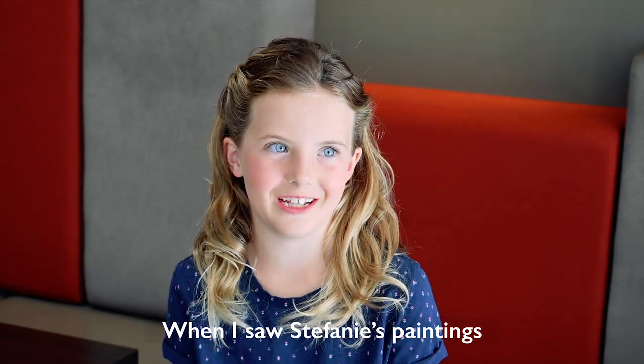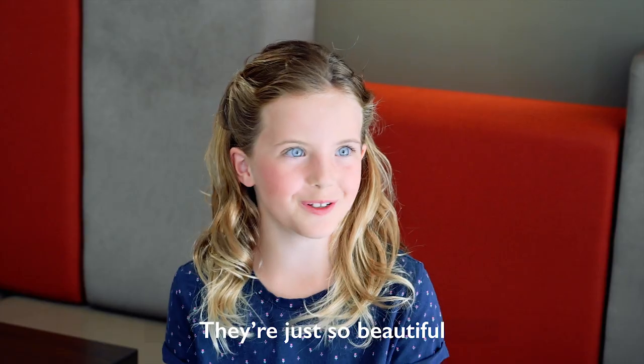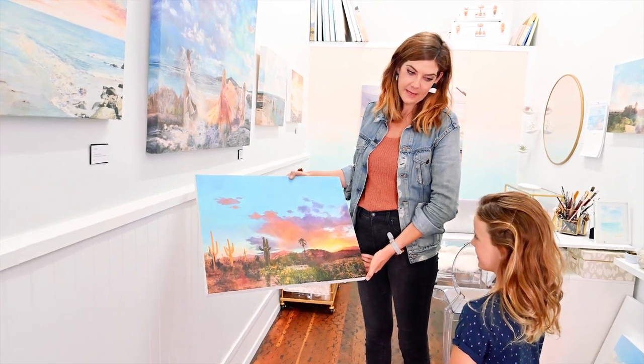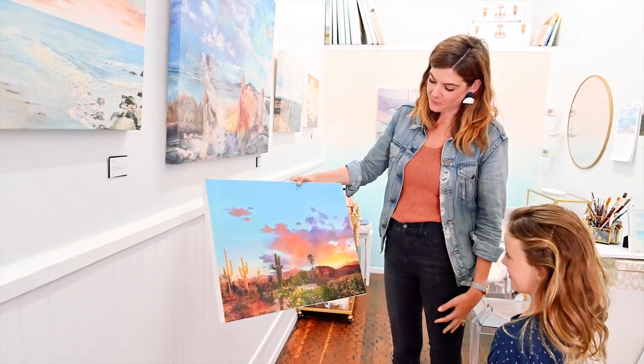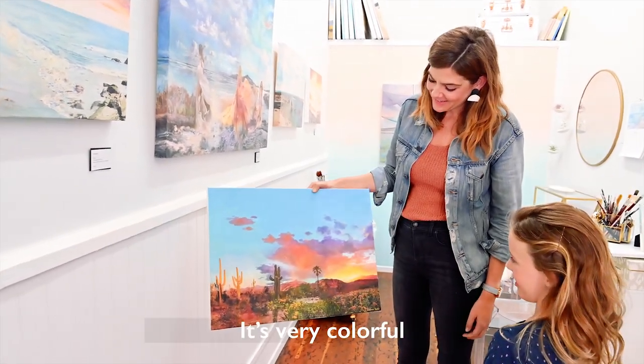When I saw Stephanie's paintings I was blown away. They're just so beautiful. This one is called the Endless Chromatic. I like the rainbow! Yes, that was one of the major inspirations for it, and you can kind of see the rainbow in the clouds too, right? It's very colorful.